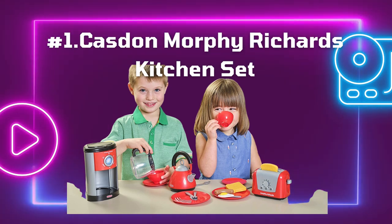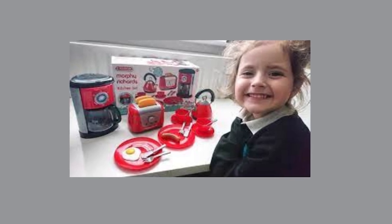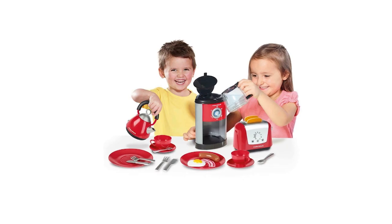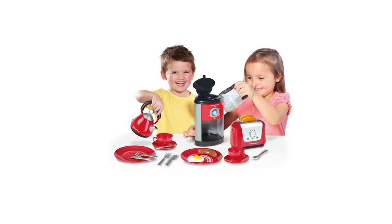This wooden ice cream van is a dusty pink color, measuring 29 centimeters x 13 centimeters x 19 centimeters. It comes with stickers that you can use to personalize it. The roof lifts up and has different ice cream options painted on it. There is also a serving window.